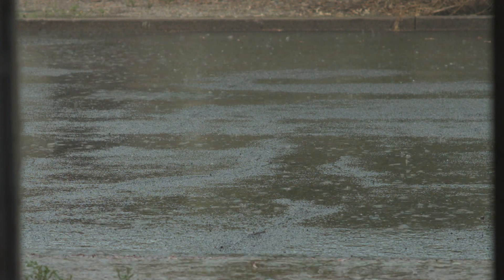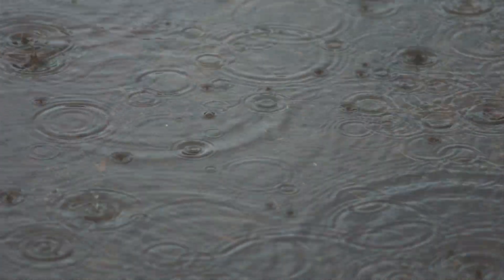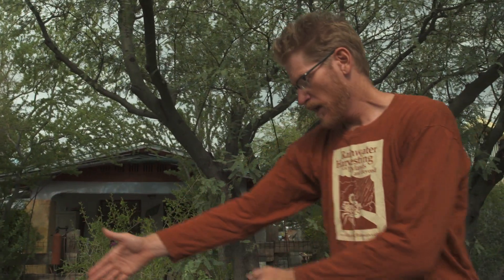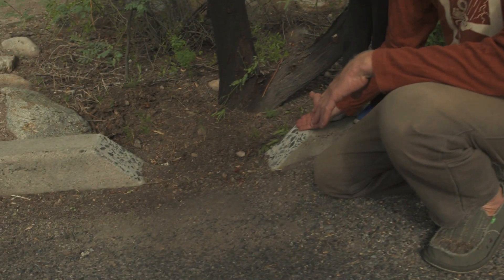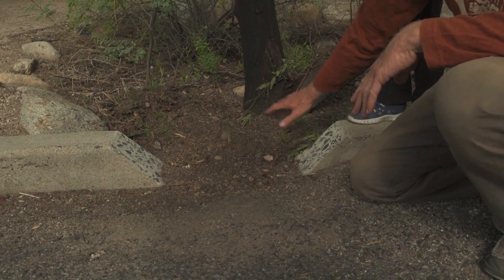The easiest way to take advantage of this free, high-quality rainwater is just to capture it as close as possible to where it falls. Here we've got water flowing down the street curb, and we did not have a way for the water to get from street to streetside basins — so we cut the curb, and now water enters directly into the basin.